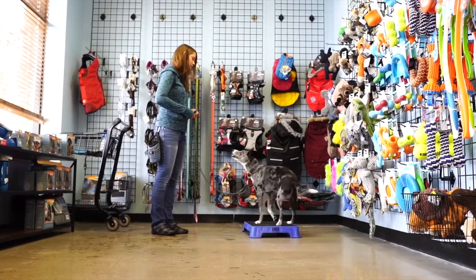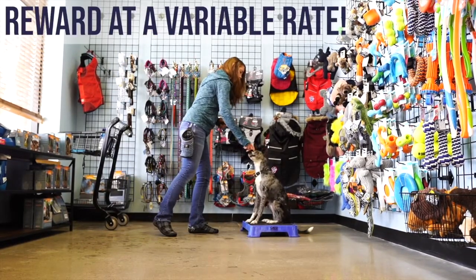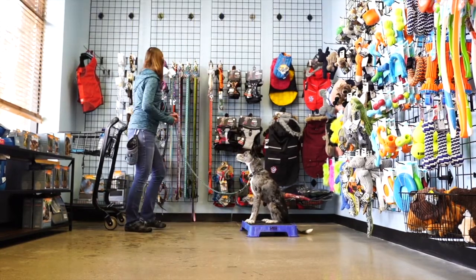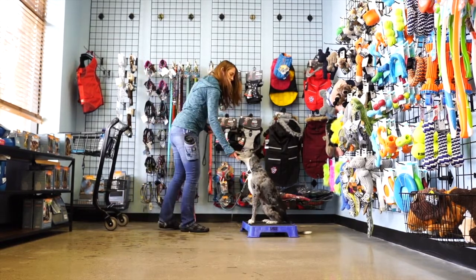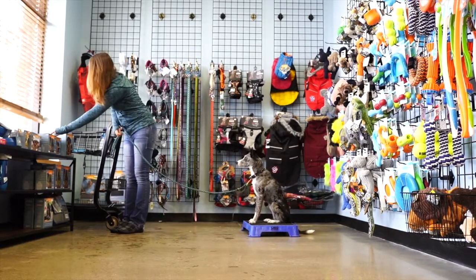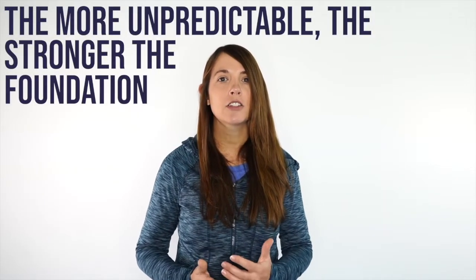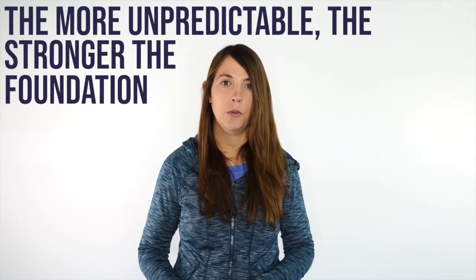A couple of things to remember: we want to make sure that we're rewarding our dogs at a variable rate of reinforcement. This means it's not every two seconds, not every five seconds, not every 30 seconds. We don't want to be predictable, because the more predictable we are the more our dog learns that the reward comes every two seconds — if they don't get it they might as well just get off. The more unpredictable we can be at the foundation phases, the easier it's going to be for our dog to generalize their stay and start helping us fade those rewards out.